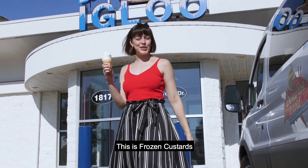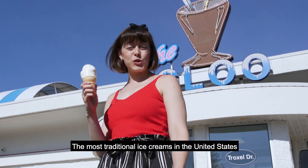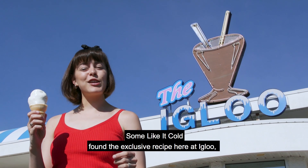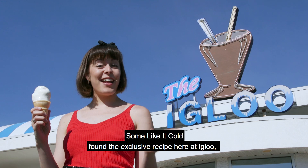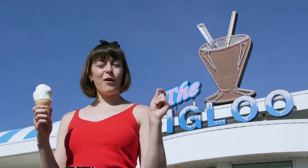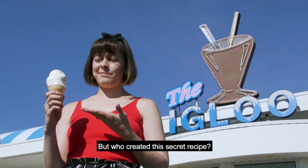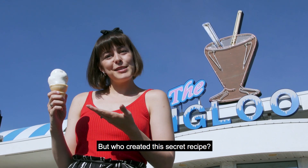This is frozen custard, one of the most traditional ice creams in the United States. 'Some Like It Cold' found the exclusive recipe here at the Igloo, a retro ice cream shop in Lafayette, Indiana. But who created this secret recipe?